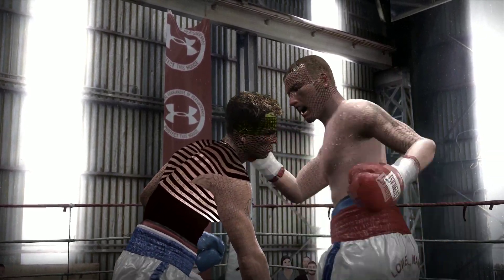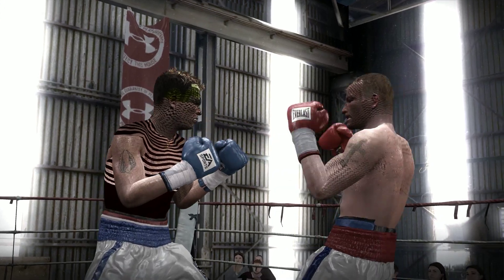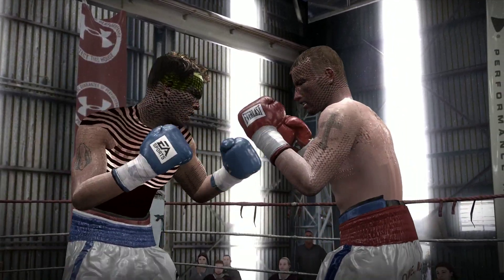Thunder works the right hand, landing first an uppercut and following up with a cross. Just gotta make it through these last 10 seconds.